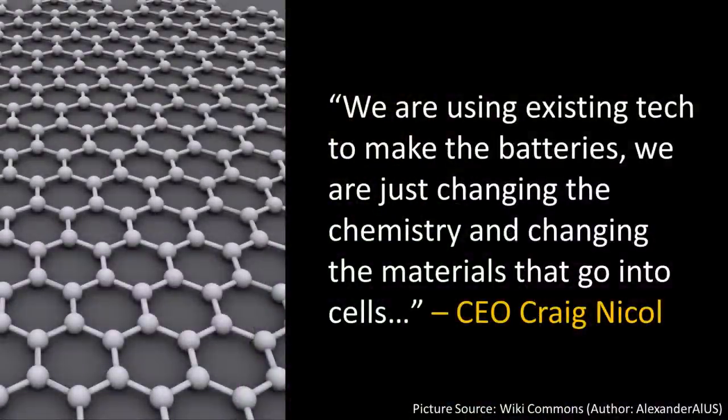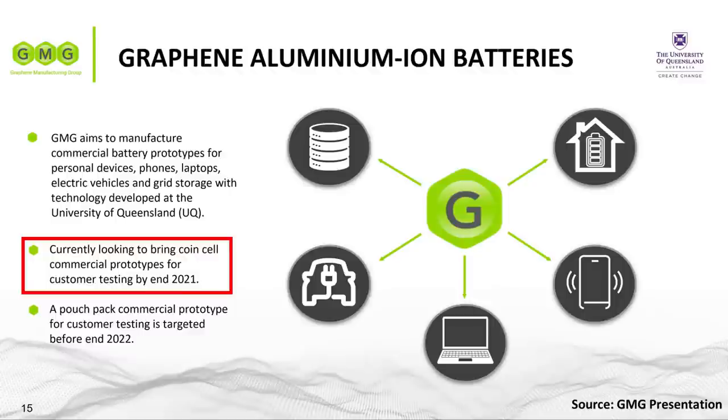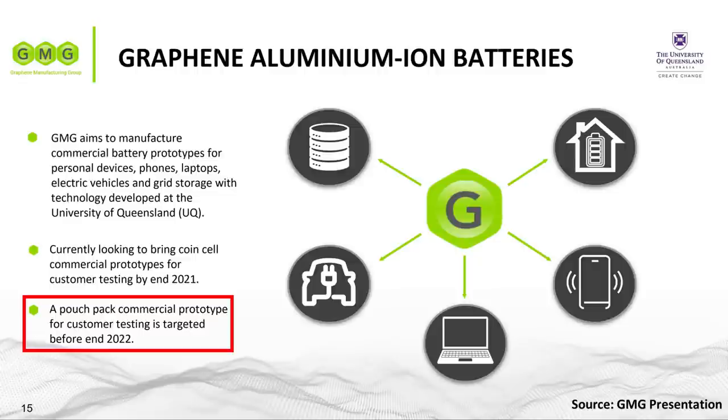You might be asking: when will we actually see these batteries in electric vehicles and other products? In a recent interview, CEO Craig Nichols mentioned they are using existing tech to make the batteries — just changing the chemistry and the materials that go into the cells. In my opinion, this should make the transition from prototype to commercial product a lot easier and quicker. According to a recent company presentation, they hope to have coin cell commercial prototypes ready by the end of this year and pouch cell prototypes by the end of 2022, with pouch cells being used in cell phones, laptop computers, grid storage, and eventually electric vehicles.